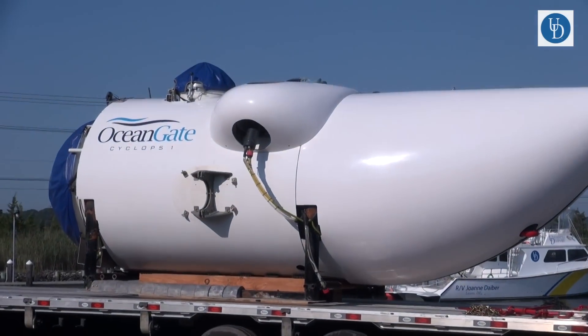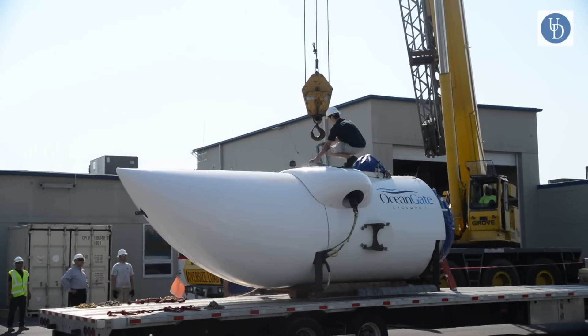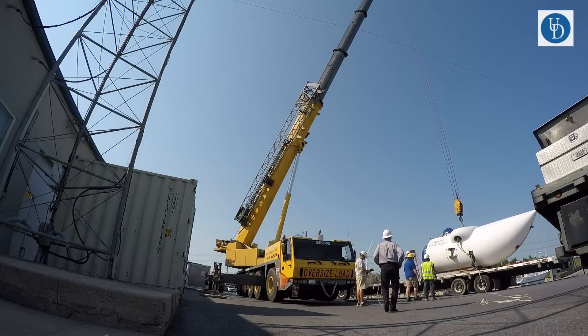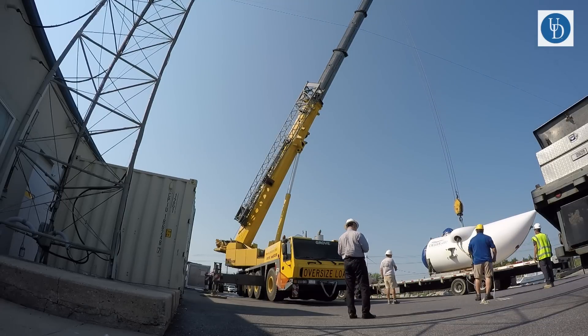At the College of Earth Ocean Environment, what we want to do is to start working with some companies outside of the college in joint projects between academia and industry. The reason to do that is to have our students have a chance for hands-on experience that's usually not found in a traditional classroom and laboratory setting.